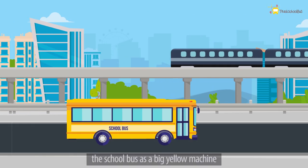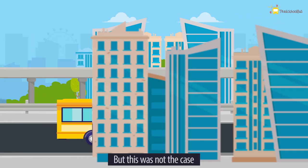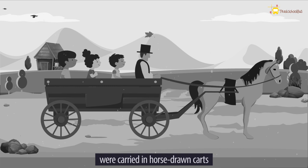For years, we have known the school bus as a big yellow machine which ferries students back and forth to schools. But this was not the case at the beginning. At first, students were carried in horse-drawn carts which were known as kid hacks.